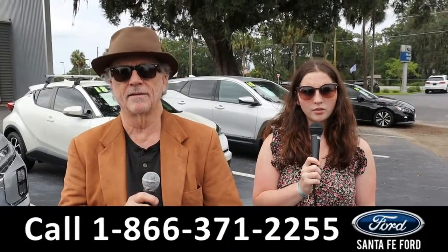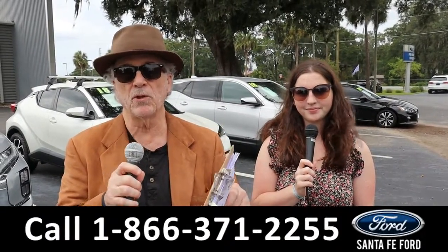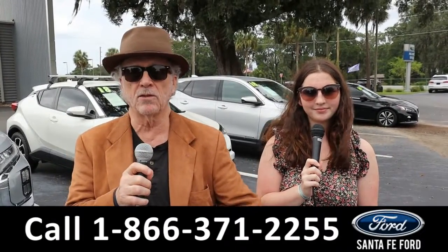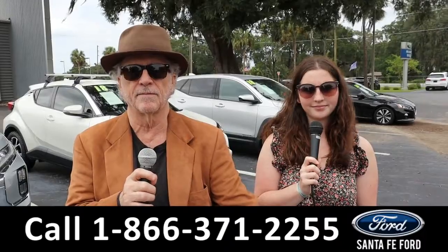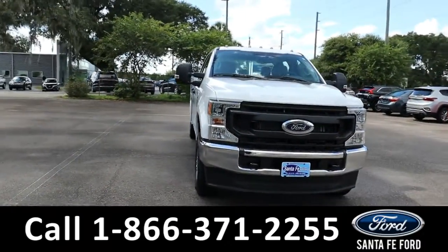Hey, this is Randy and I'm Maria with santafeford.com at the Ford Truck Super Center. Brand new Super Duty F250s — they're hard to get right now, we've got a couple of them. Stay tuned, Maria has more details.